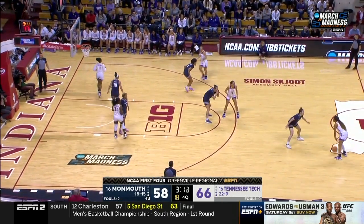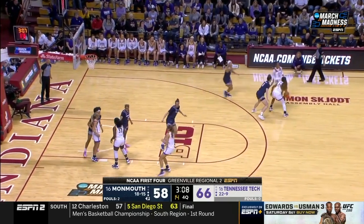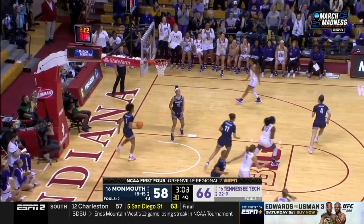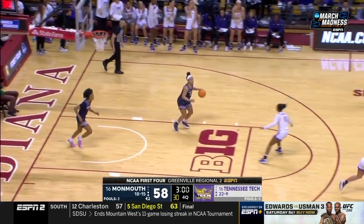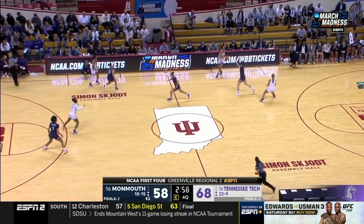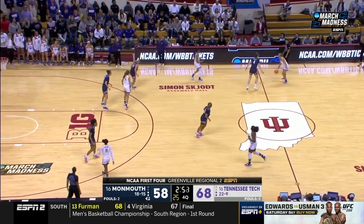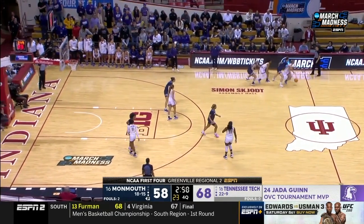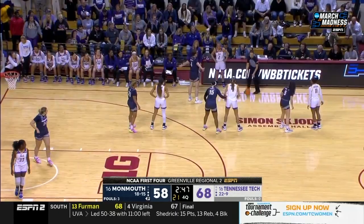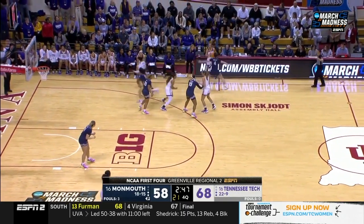Tech is going to take a little more time — they've rushed it a little bit these last few possessions. Gwynn pulls up jumper — got it. Gwynn has just been a silent assassin right now. She was the OVC tournament MVP. She had a little bit of a slow start in this game but has come through. Gwynn has 14 points now for Tennessee Tech.